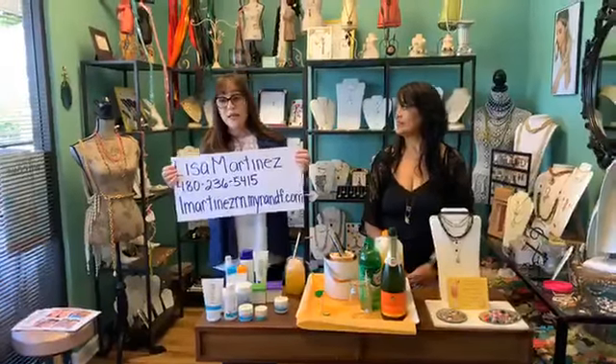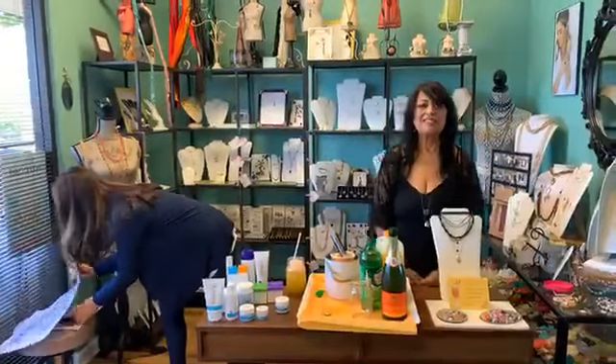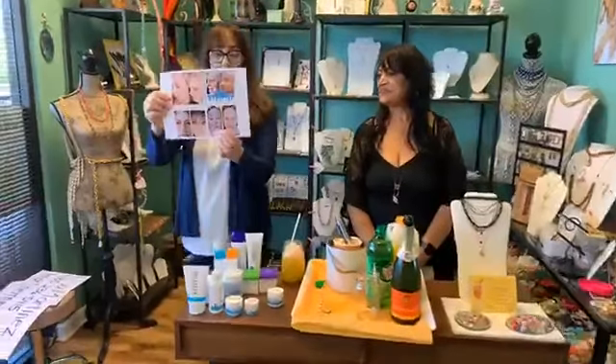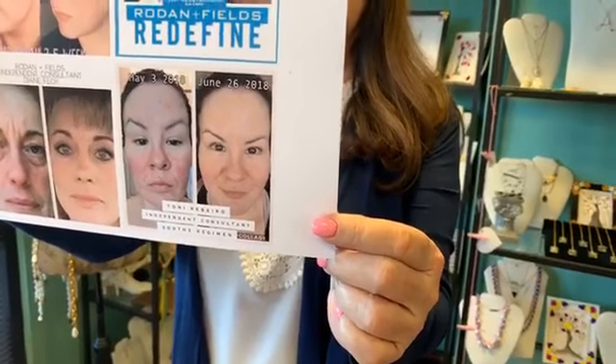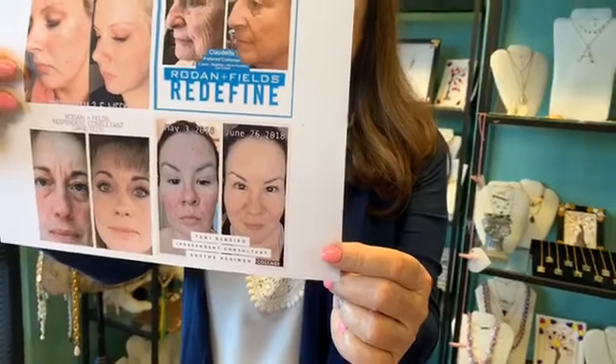The Soothe works wonderfully. I showed the before and after — if you want me to show that again. This right here is for the Soothe regimen. This young lady used the products and that was a 60-day result, I believe. That's fabulous.